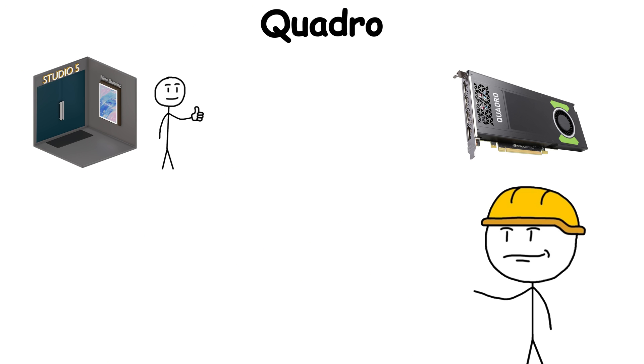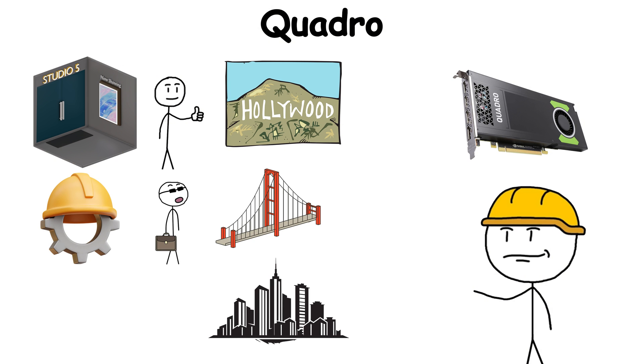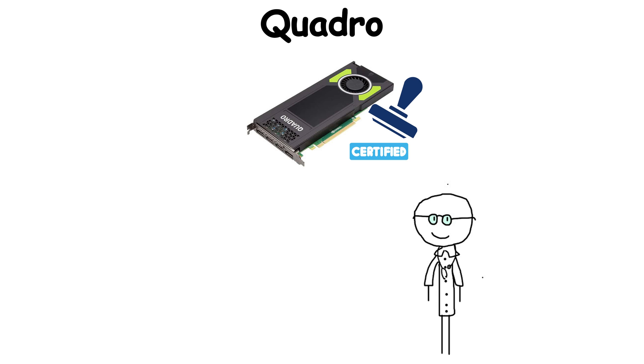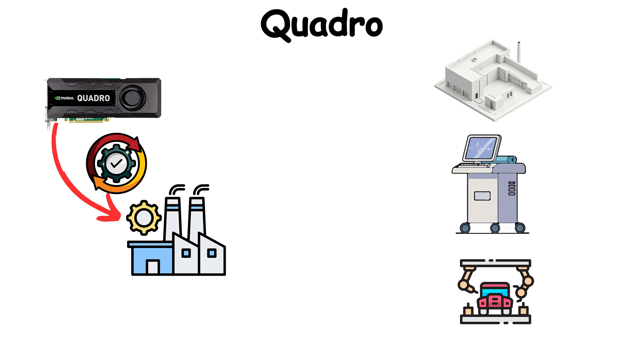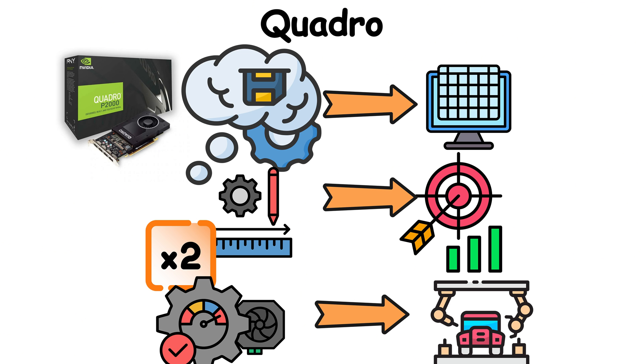Studios relied on Quadro to render blockbuster films. Engineers used them to simulate bridges and skyscrapers before pouring a drop of concrete. Owning a Quadro meant your GPU wasn't just fast — it was validated to keep up with the heaviest, most unforgiving workflows without error. In the professional world, that peace of mind was priceless.